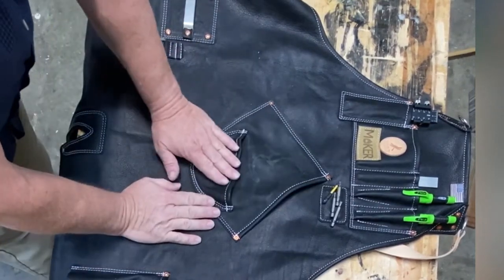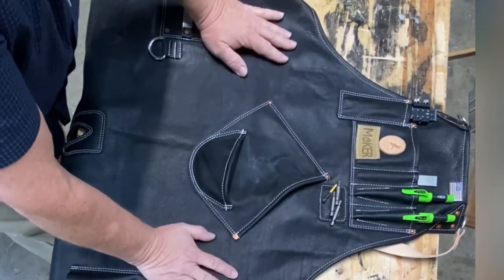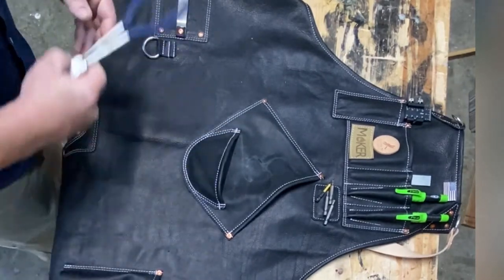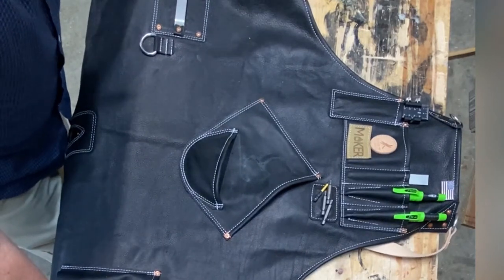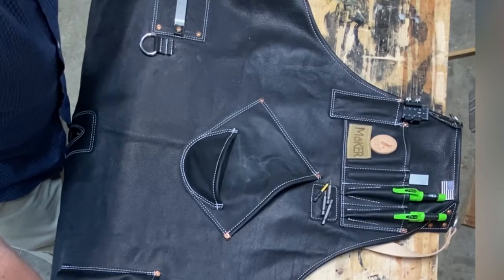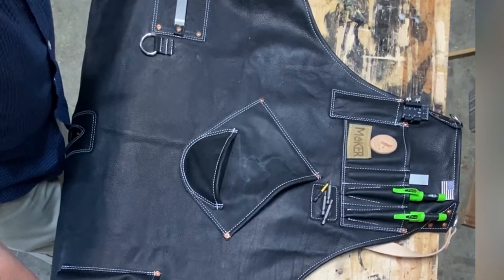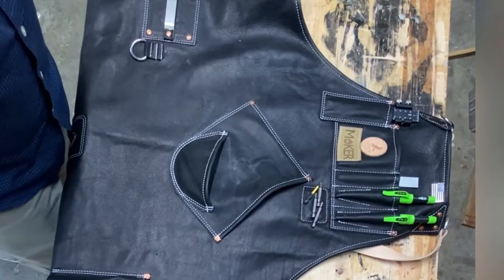Yesterday I received my apron from Leather by Dragonfly. I released a couple videos of my initial reaction because I was just so elated with excitement and joy — I was overcome with a little emotion. Now that I've had some time to calm down, I really want to go over this apron.